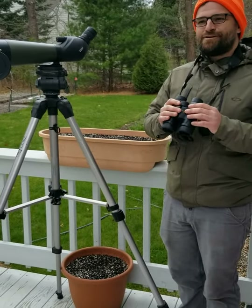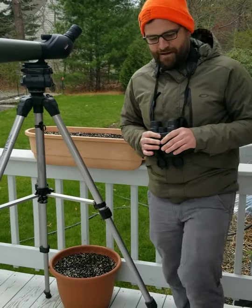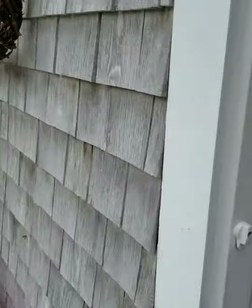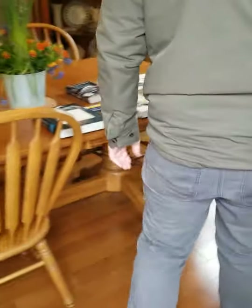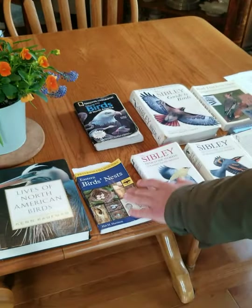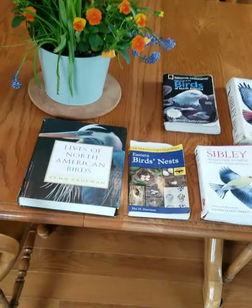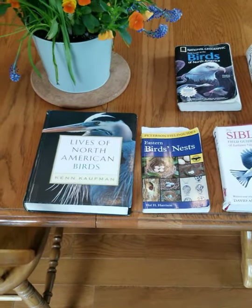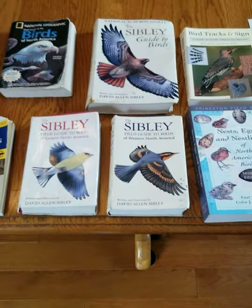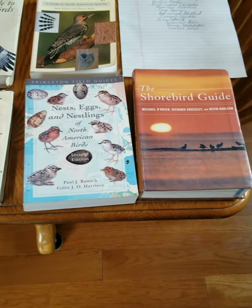Now that we've gone over our tools, we're going to talk about how you identify birds. Let's step inside for a minute. Look at all these cool field guides I have accumulated over time. The most popular field guide, especially for beginners, is the Sibley Field Guide to Birds of North America — here we have the big version.